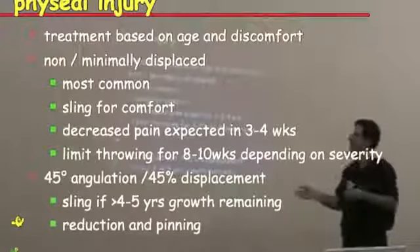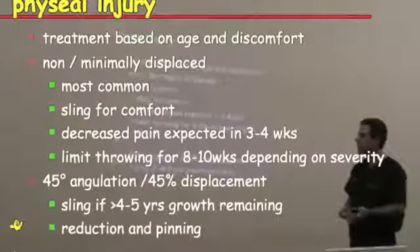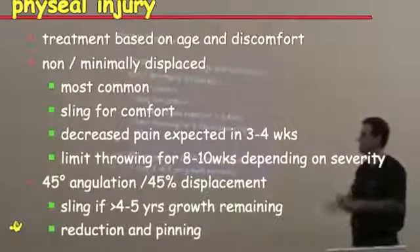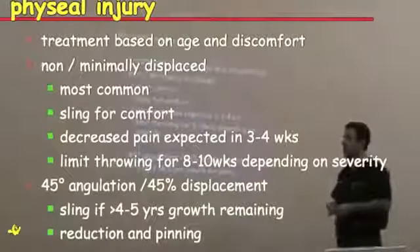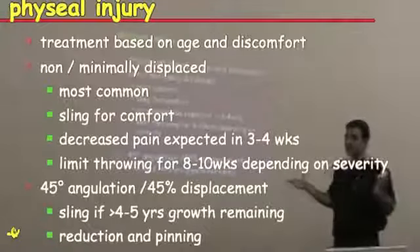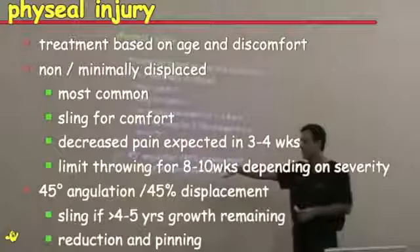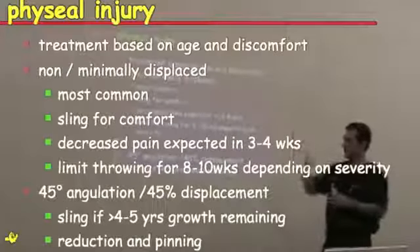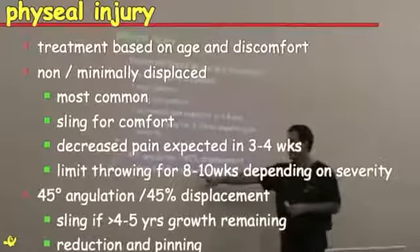Treatment is always based on the age and severity. If it's not displaced, like I just showed you, it usually doesn't need surgery. Basically let things calm down — it's going to heal up. Limit their throwing for about 8 to 10 weeks depending on the severity of the fracture, and you've got to let it heal; it's like a broken bone. Sometimes they can get back sooner, but it just depends on the age of the child. If it is angulated or displaced and there's actual space there, you may have to fix that. But sometimes if they have about 4 or 5 years of growth left, they can actually remodel that and don't necessarily need surgery.